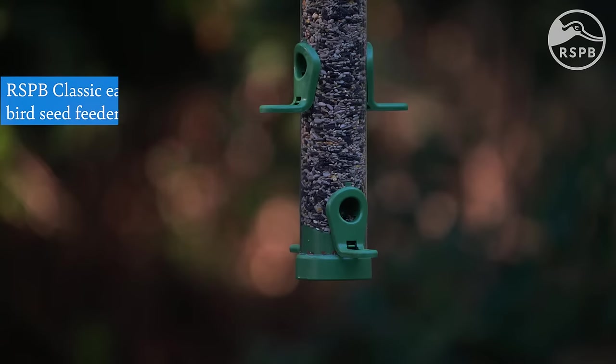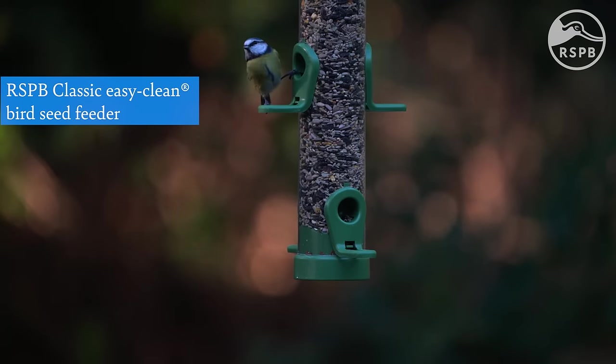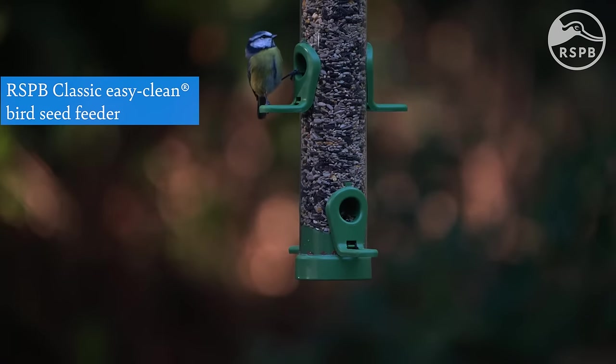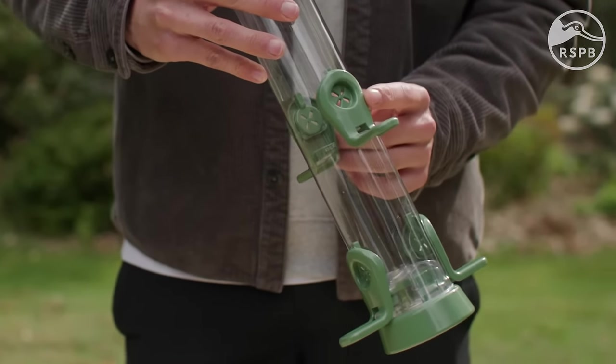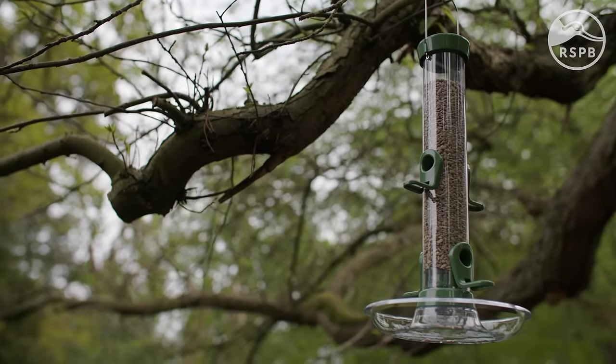So what should you be looking for when searching for a good value feeder? The key thing to consider is how long the feeder lasts in your garden. Good quality plastic feeders like this RSPB Classic Easy Clean are great value, lightweight and will be used for many years. The durable polycarbonate tube is UV-stabilised, so it won't weaken or discolour in the sun.